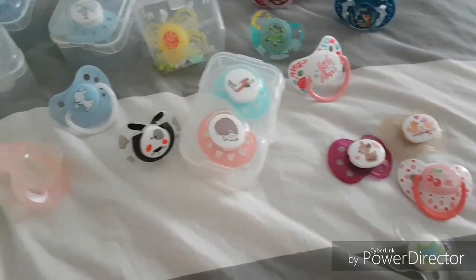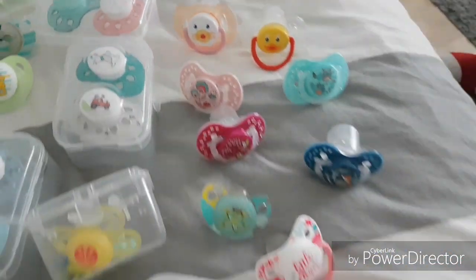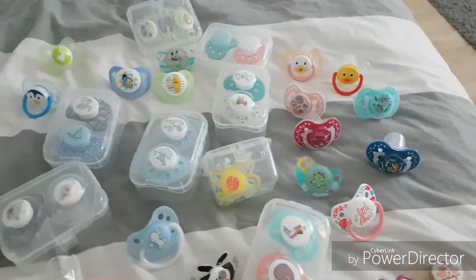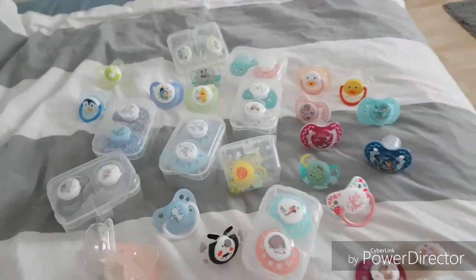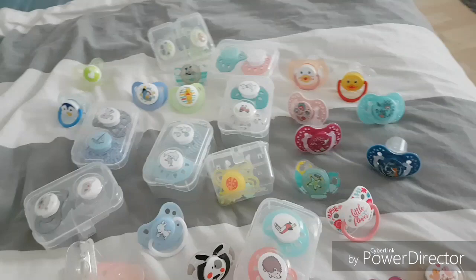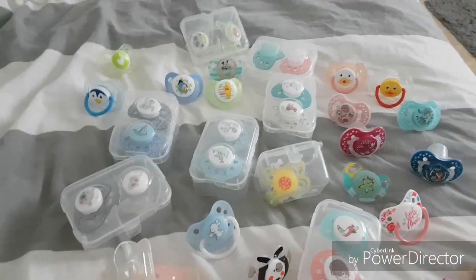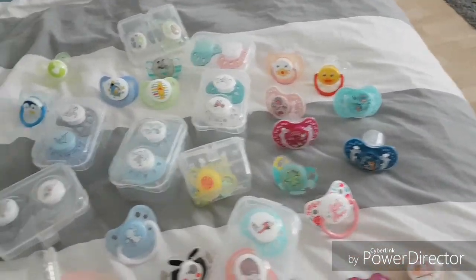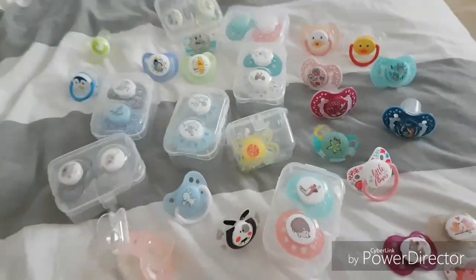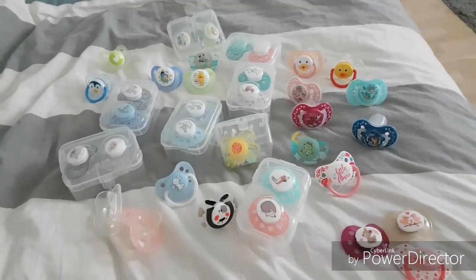But yeah, that was my little pacifier collection! You can comment below what you think about my collection. I always appreciate it if you tell me what you'd like to see on my channel — what kind of videos you want to see. I'm always open to new ideas, so your ideas are very welcome. I love you guys, hopefully I'll see you again on my channel — bye!